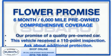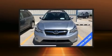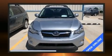The 2014 Subaru XV Crosstrek. It features a continuously variable transmission, all-wheel drive, and a two-liter four-cylinder engine.